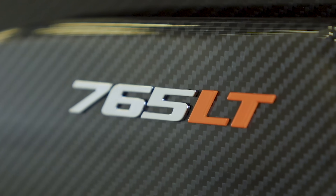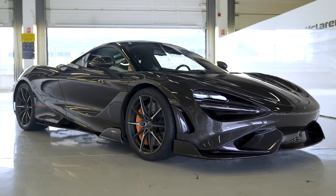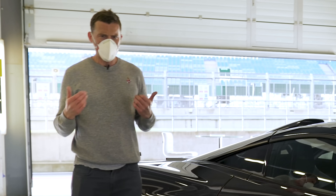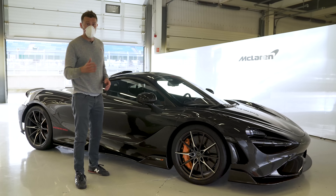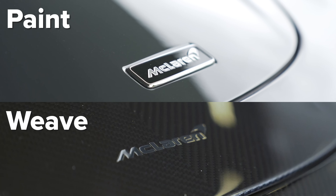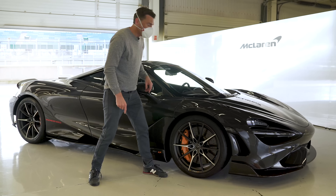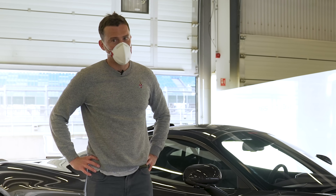If you want to make your 765LT even more exclusive, you can take it to McLaren Special Operations and go for a full exposed carbon look — absolutely gorgeous. The body panels are carbon anyway, so why pay extra to have it exposed? Well, you'll need to spend an extra £100,000 on top of the £280,000 starting price. When the car is painted you can't see the weave, so they can use any weave. But with exposed carbon they have to line up the weave perfectly — and they've done that, and it's absolutely exquisite.